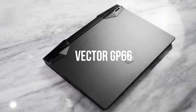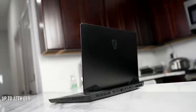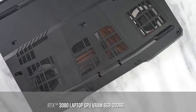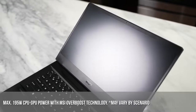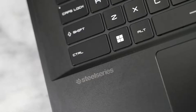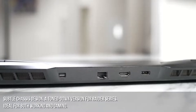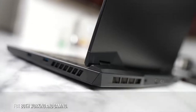Next up is the Vector GP66 — a 15.6-inch laptop that also has the brand new Intel 12th-gen processor, going up to a Core i9. You have a display that can go up to 360 Hz in terms of refresh rate, and your max performance CPU and GPU output is 195 watts. It comes with a SteelSeries keyboard and a plethora of ports. This is for someone looking for something a little more compact and easier to carry around — the Vector GP66 looks pretty cool.